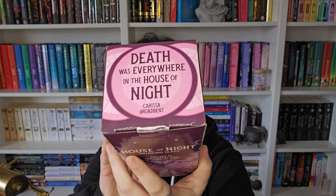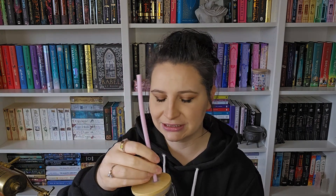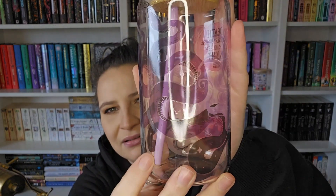It says 'Death was everywhere in the House of Night' on the box. It is glass, and you have a straw but it's not plastic — it's like rubber, really bendy. I've never had a straw like that before. Obviously we'll put the straw in, and it says the same quote on the glass: 'Death was everywhere in the House of Night.' I'm not sure you're going to be able to see the actual design on the glass at all.